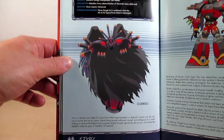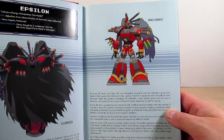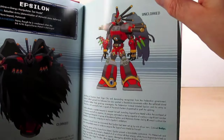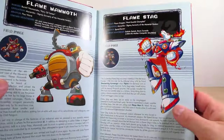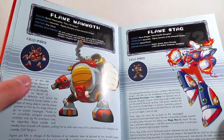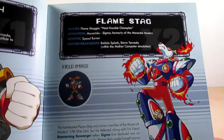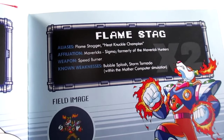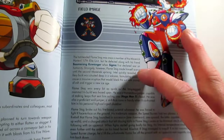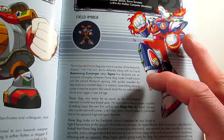Flame Stag's profile reads: 'The hot-headed Flame Stag was once a member of the Maverick Hunter 17 elite unit, but he was defeated along with his friend Boomerang Kuwanger when Sigma first declared war on humanity.' Pages fifty-four and fifty-five cover Gate — in his lab coat and combat armor. Page fifty-eight is General, which indicates he was in X4. Page fifty-nine is Geekable Manowar, whose profile states he is a new generation Reploid.